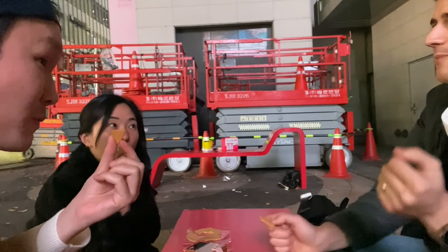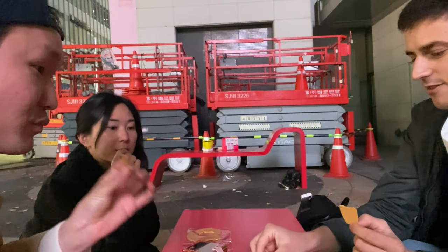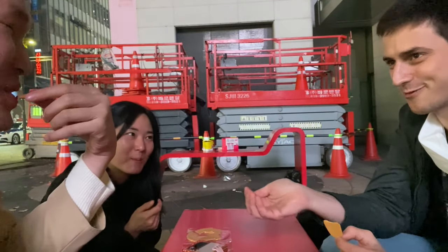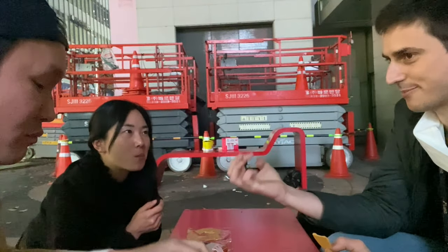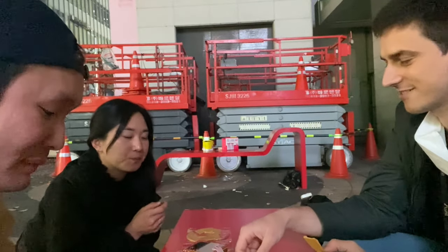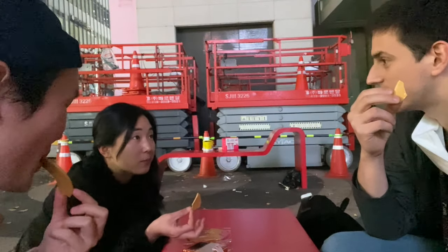I don't know exactly what the baking soda does, but it creates lots of bubbles. You put sugar in this little metal dish — it honestly looks like what you would cook something sketchy in, in another country, but here it's fine. You put the sugar over the flame, heat it up, add the baking soda, and the magic happens.